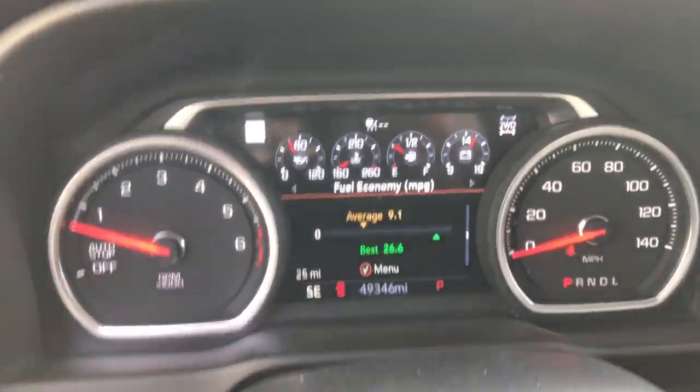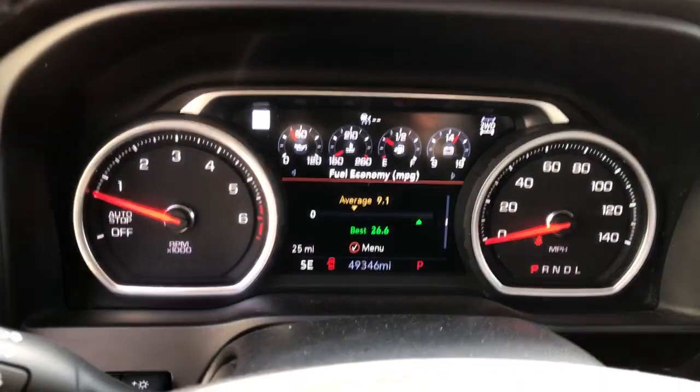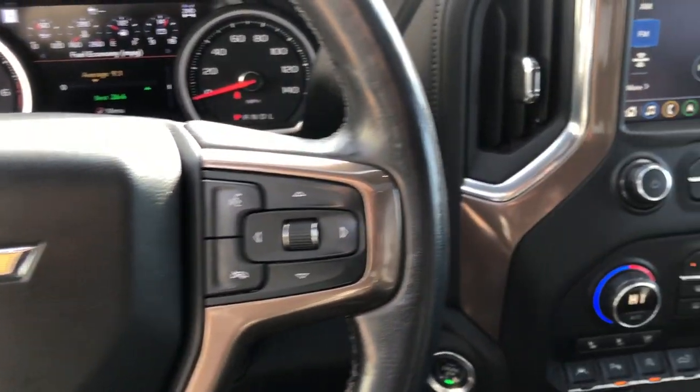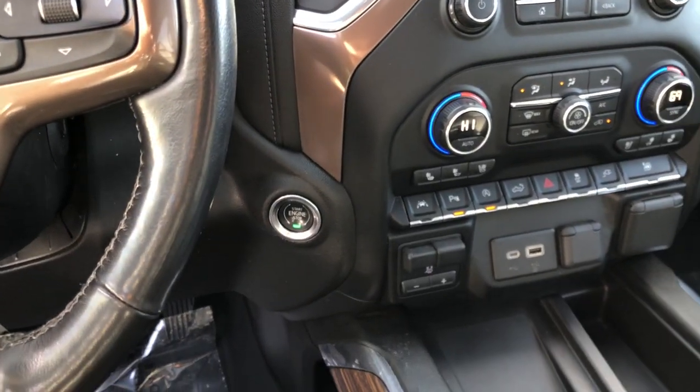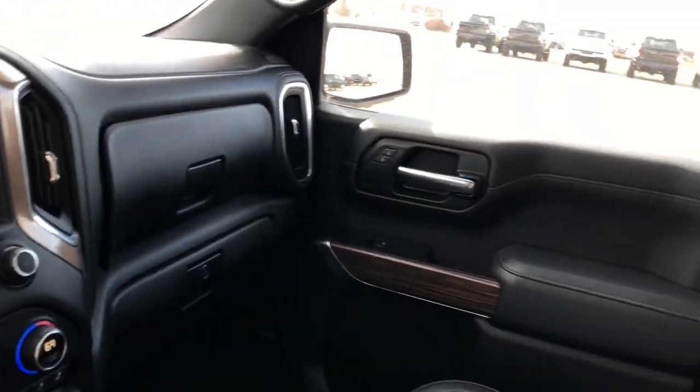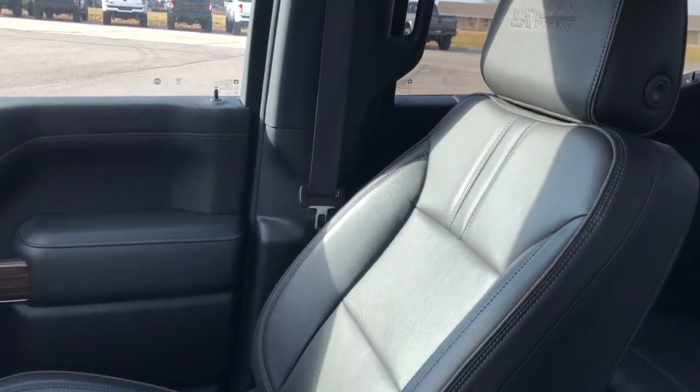The following are some of this vehicle's highlighted options: navigation system, heated driver's seat, sun/moonroof, keyless entry, satellite radio, adaptive cruise control, fog lamps, heated mirrors, lane-keeping assist, and bed liner.